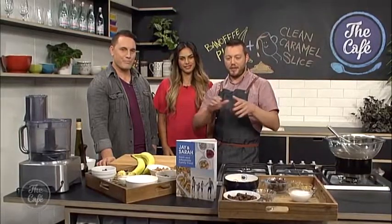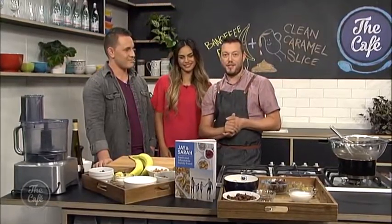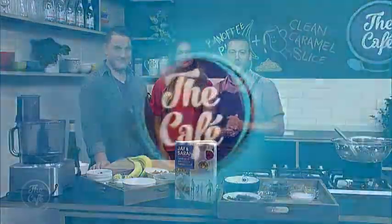A little bit later in the show we'll get cracking on these desserts and show you how to do it — all the secrets — and get some gossip as well. Over to you, Mel.